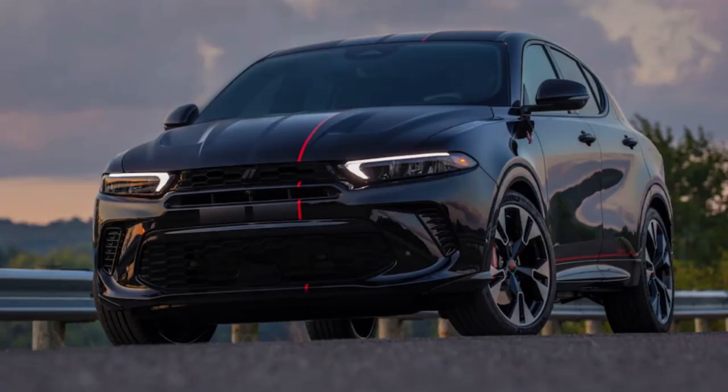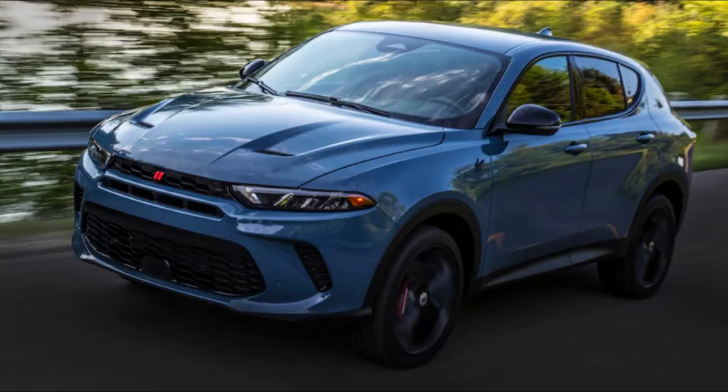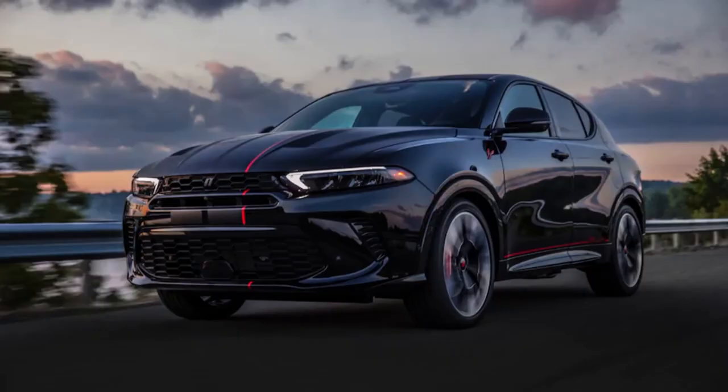Welcome back to the channel for the SUV news segment. We've got some great news coming out of Dodge with the 2023 Dodge Hornet. This is the SUV they're coming out with for 2023, and it's going to be actually pretty impressive.